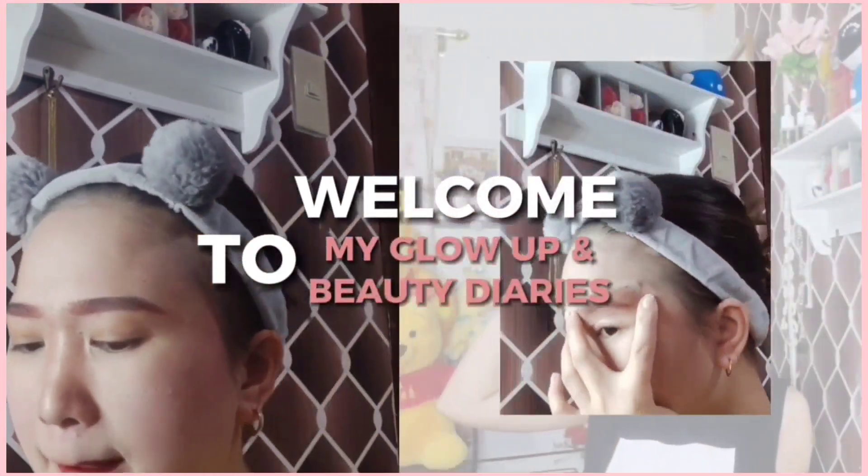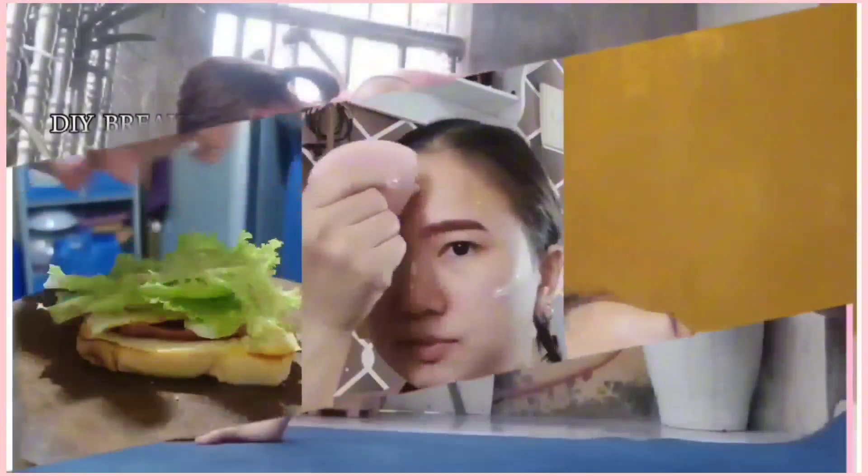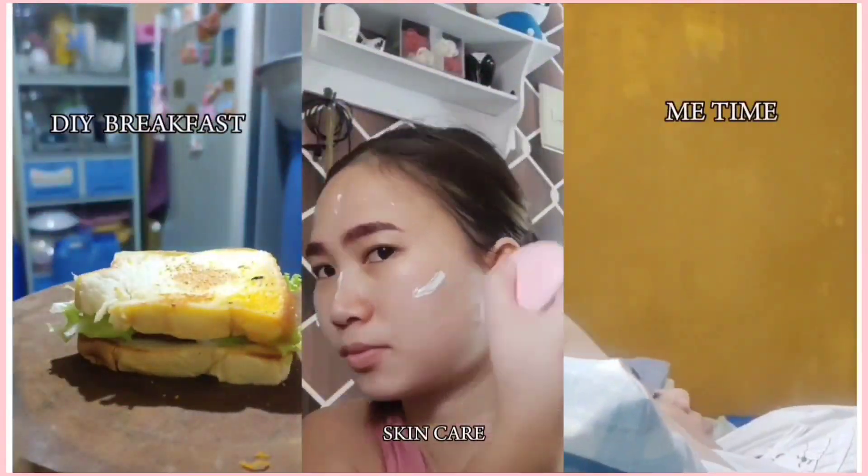Let's glow up together, sharing with you my glow up and beauty diary, and to show you how I include healthy habits and routines in order to glow up every single day.